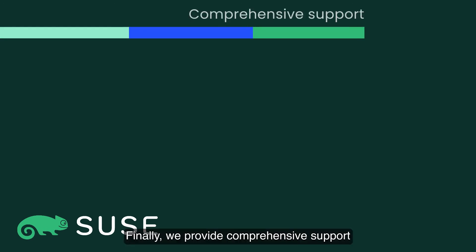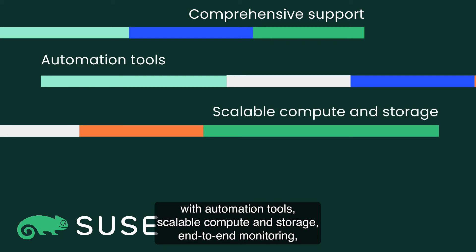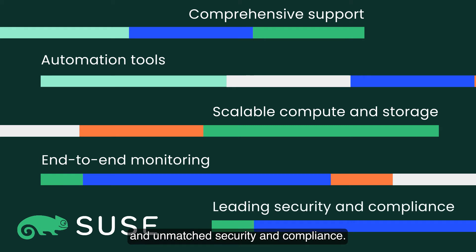We provide comprehensive support with automation tools, scalable compute and storage, end-to-end monitoring, and unmatched security and compliance.